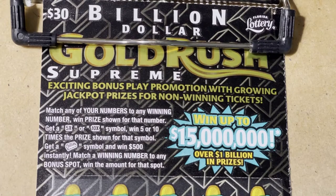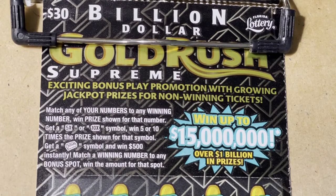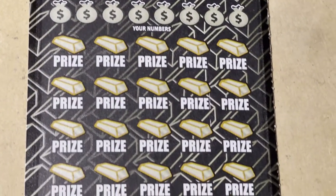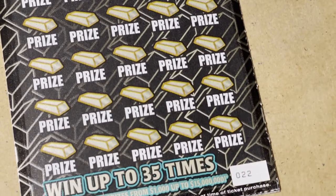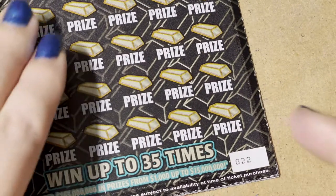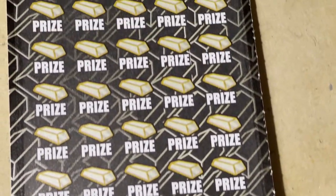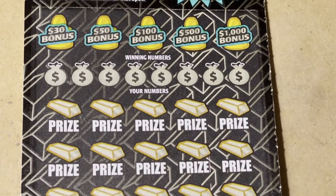Hi everyone, welcome to my channel. Thank you so much for coming and watching my videos, I do appreciate it. Look what we have today — we have the Billion Dollar Gold Rush Supreme. We're looking for the $15 million jackpot. We have ticket number 22, and ticket number 23 is underneath. We have two tickets to play.